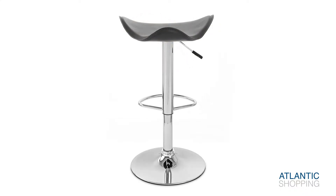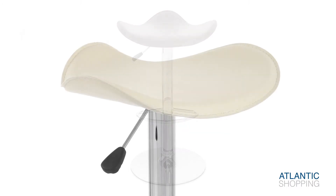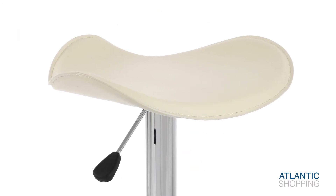The foam-lined seat is covered in durable faux leather, available in a variety of colours. Its unique saddle shape rises at the back and sides for added comfort, with neat stitching defining its edges.